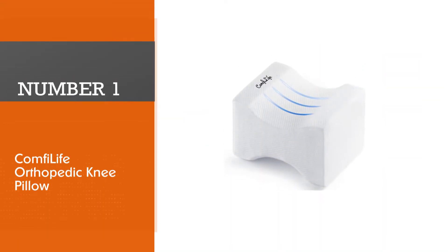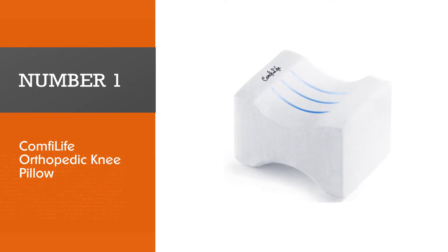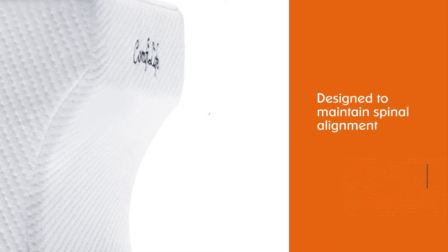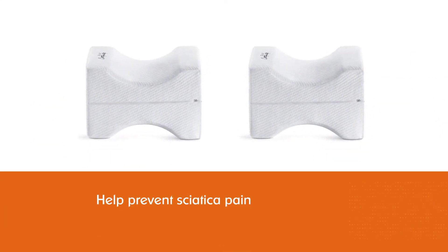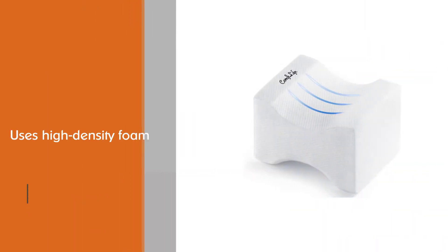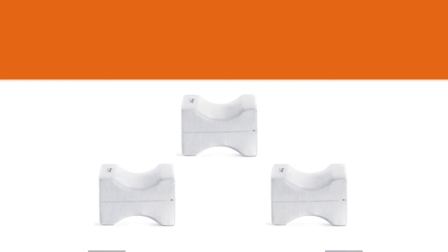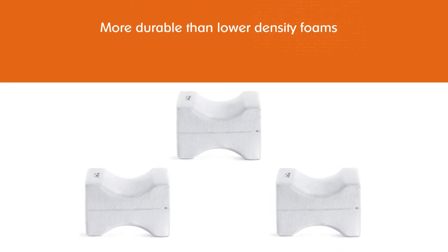Number one: Most Popular — Comfort Life Orthopedic Knee Pillow. This ergonomic memory foam knee pillow is designed to maintain spinal alignment and help prevent sciatica pain. Comfort Life uses high density foam, which is known for being more durable than lower density foams, so this pillow should hold its shape pretty well. It also has a washable cover to keep it nice and fresh. Reviewers like that it stays put while sleeping and is super supportive, but a few note that it's almost too firm.